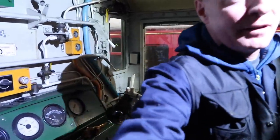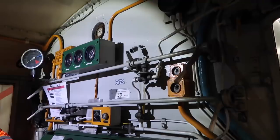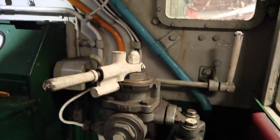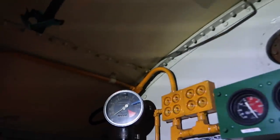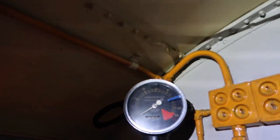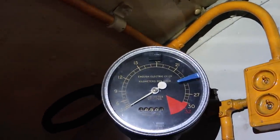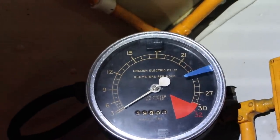Unfortunately I can't put the cab light on because I don't know where the battery isolator is, so I have to operate under torch. That's the speedometer in kilometres, which is obviously unusual for a locally built loco around this time, but obviously we know it's for an export market.